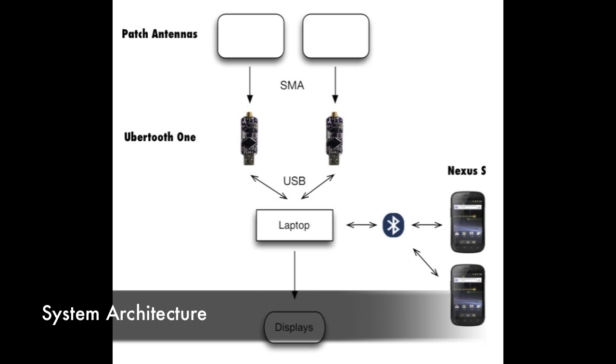This is the system architecture for our project. The patch antenna connects to the Ubertooth via an SMA cable, and the Ubertooth connects to the laptop via a USB cable. The display is the laptop's display. Communication between the phones and the laptop happens via Bluetooth, and the Ubertooths detect the packets from this communication to give us signal-to-noise ratio data.